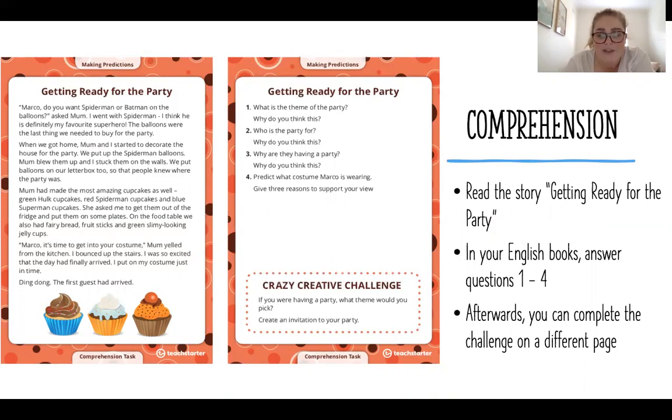We need to use the information from the story to complete the questions, but we also need to use a little bit of inferring. After we do questions one to four, you can complete the challenge on a different page in your English book. For those that would like me to read the story, I will read it now. If you don't want me to read it, that is all for English for today, so you can turn it off.